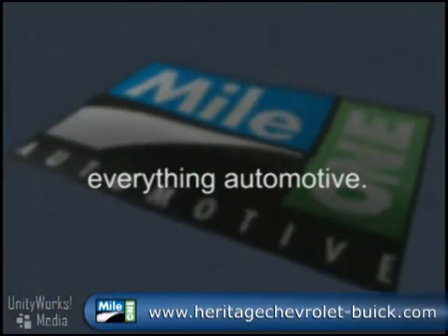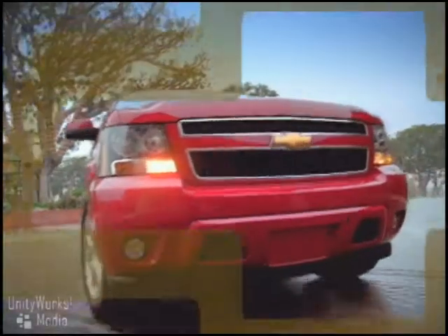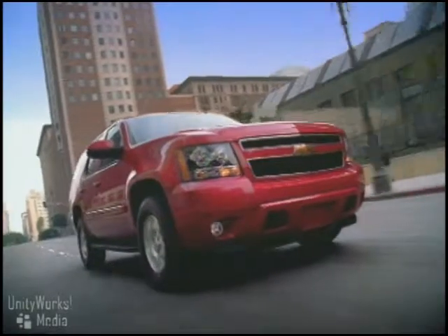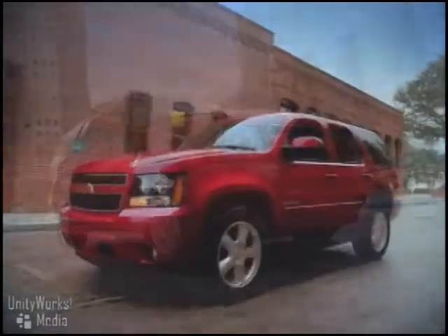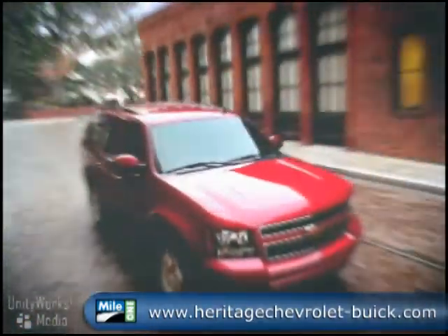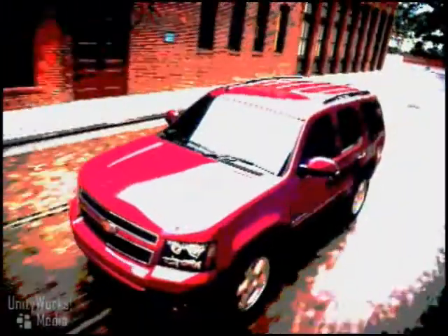Mile One Heritage Chevrolet Buick, everything automotive. Chevrolet has long made the industry's best-selling full-size SUV, the Tahoe. And now the 2008 Tahoe has improved dramatically with increased attention to the details of comfort and refinement.